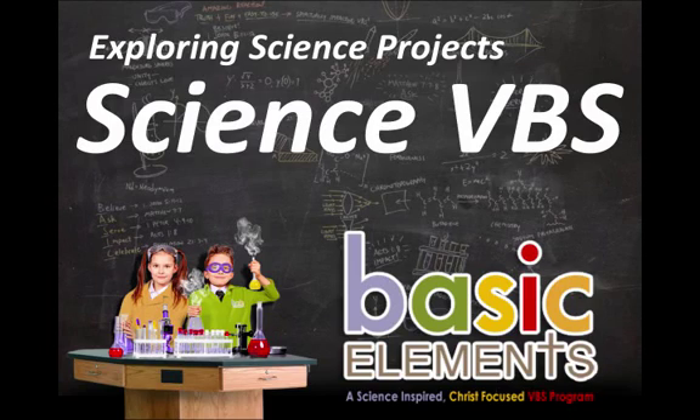Hey, thank you so much for taking the next step in our virtual tour of Science VBS.